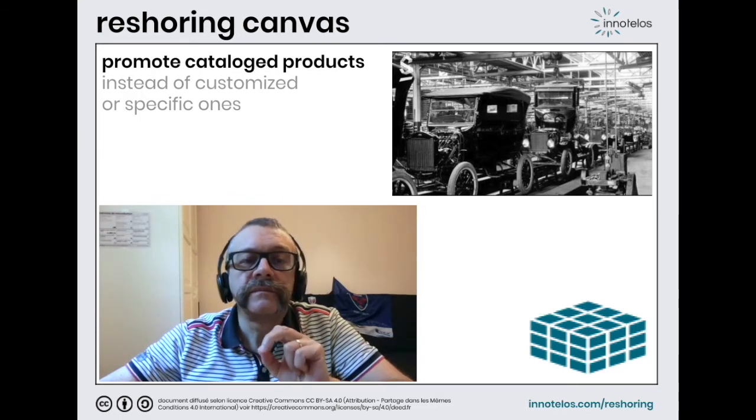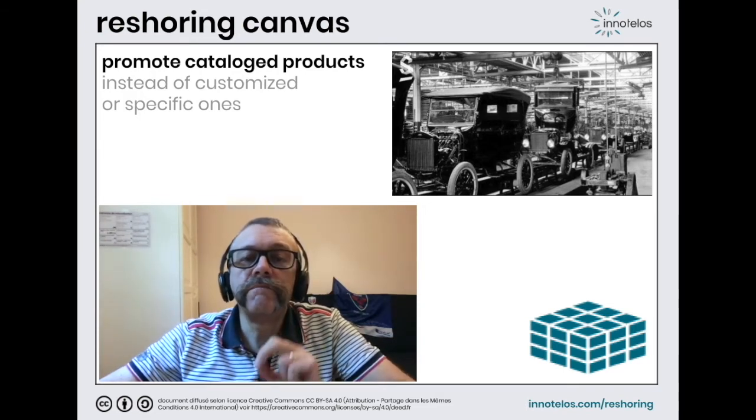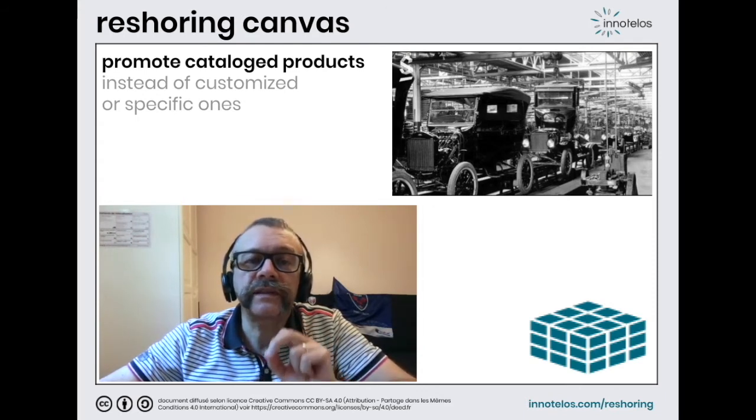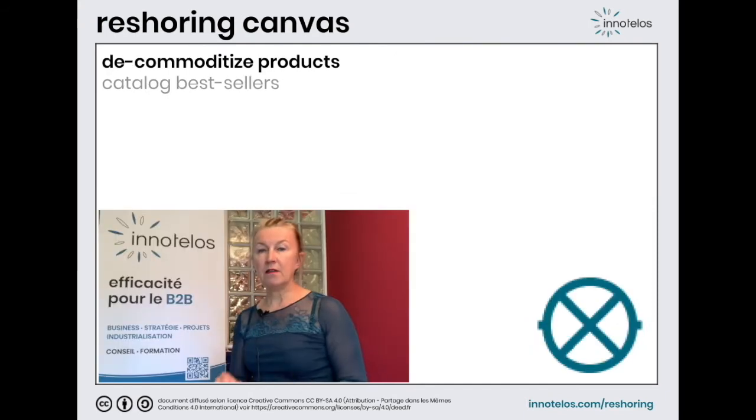Obviously, today car catalogs are much larger, but we can no longer imagine buying a car different from those offered in the catalog of manufacturers. Third possible avenue: decommodization of the product.